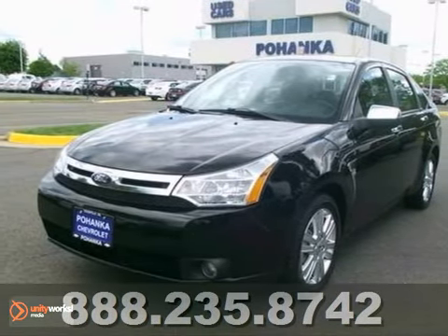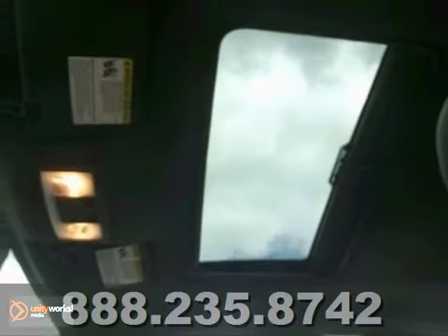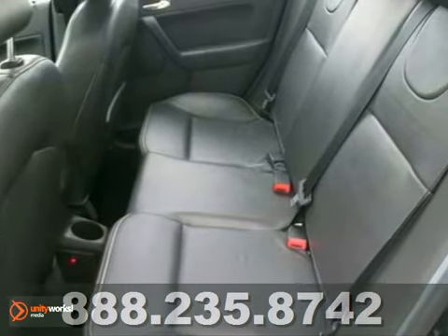Don't miss this double bargain of saving at the dealership and at the pump. Your time is almost up on this outstanding looking one-owner 2009 Ford Focus with a clean Carfax. You just simply can't beat a Ford product, and this Ford is no exception.